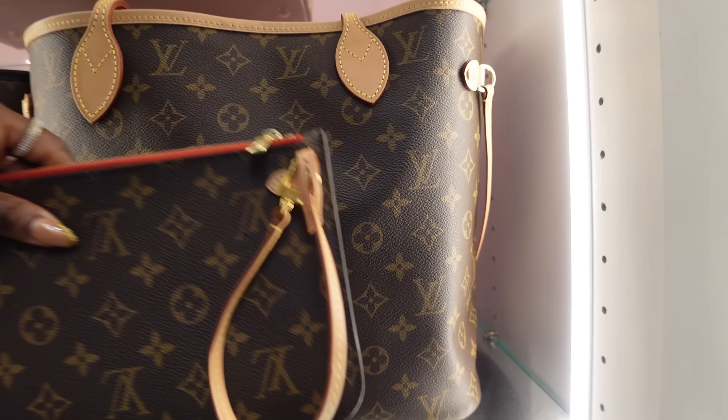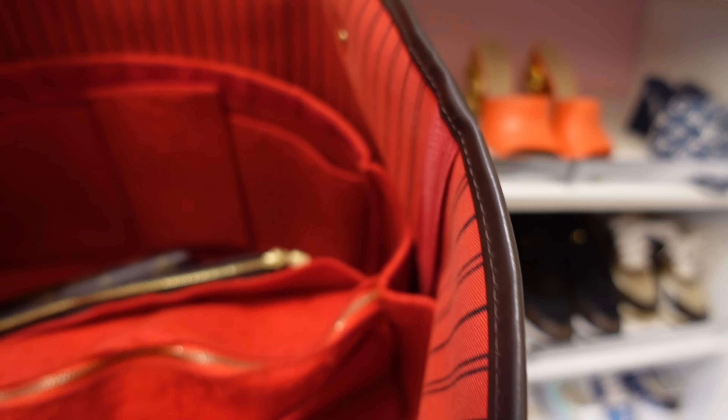I saved the biggest Never Full for last — the Damier Ebene in GM size. If you don't have a GM size Never Full in your collection, you are missing out. I use this for my business, personal life, and traveling. It's the handbag you take to football games and movies — and I am the queen of sneaking snacks in. This handbag holds my 13-inch MacBook, my laptop, basically everything I need. I went with this print because it's carefree. Inside I always have an organizer — you can find it on my website, swagmybagaccessories.com.